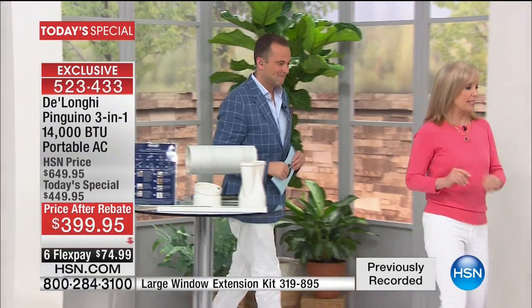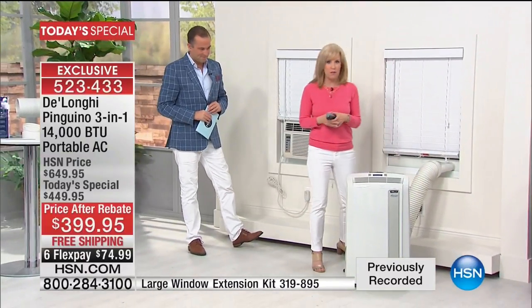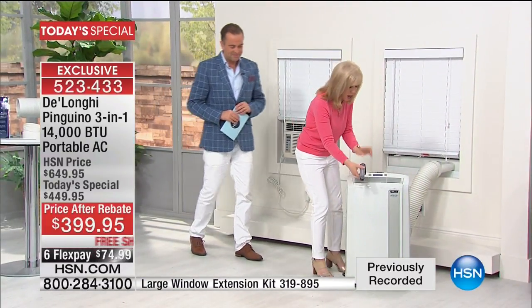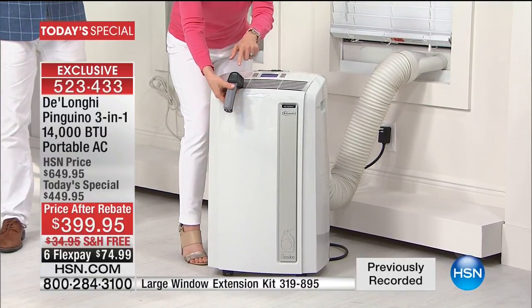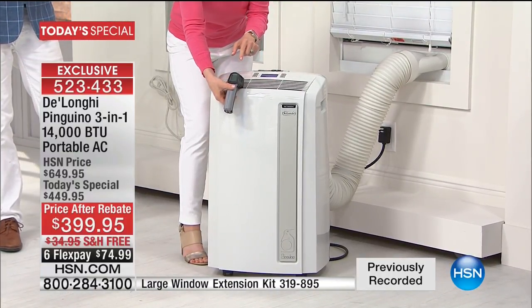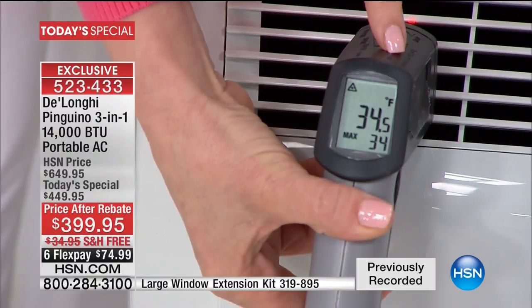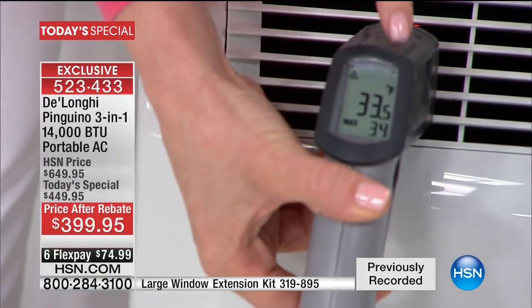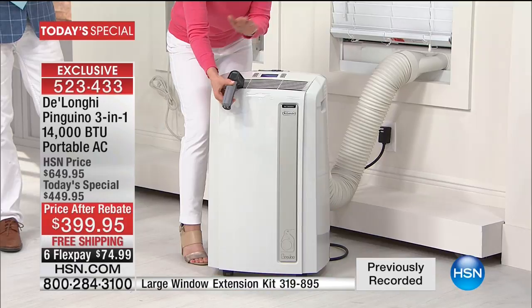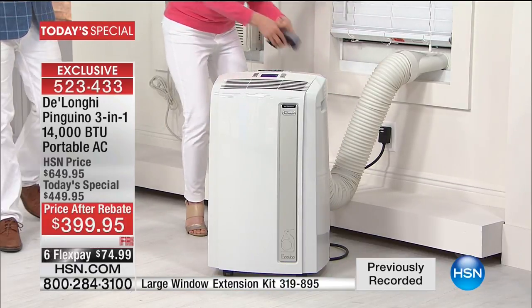Let's go over here because I want to show you installation. First, I'm going to show you the power — we're making a big deal about the 14,000 BTUs. A great way to save money is to be able to use your air conditioner so you don't have to cool down your entire house. Instantly, it's at 34 degrees. That's the power. So 14,000 is the most powerful that you can get to be able to plug into a standard socket.